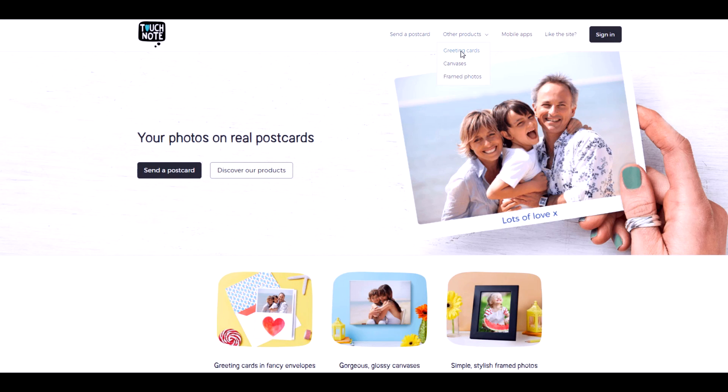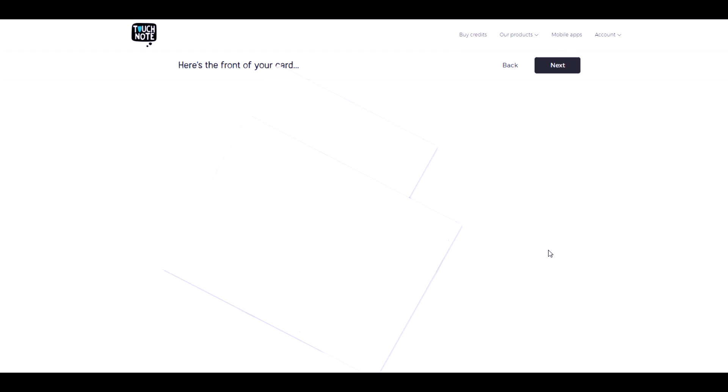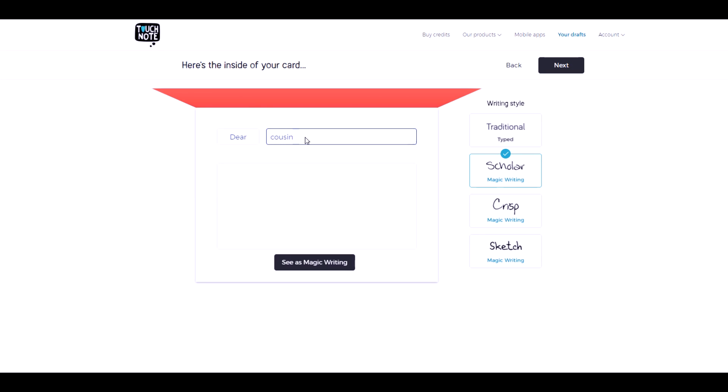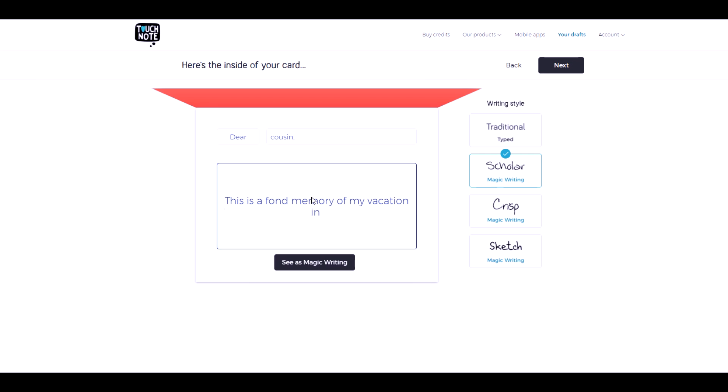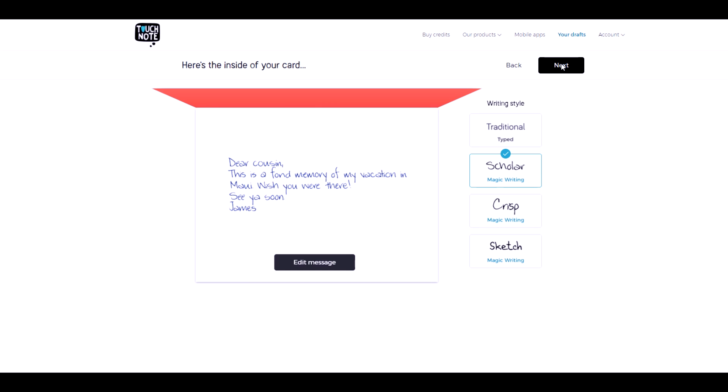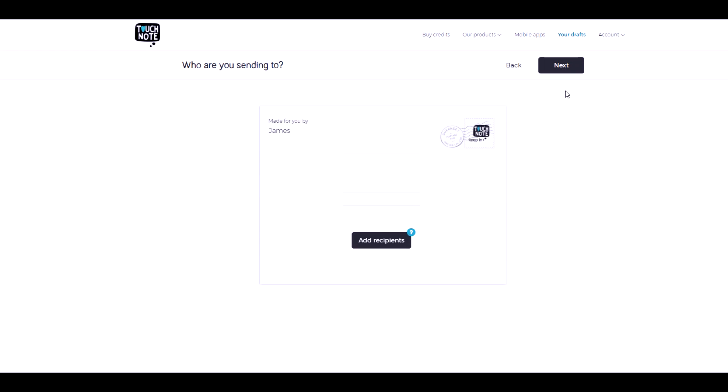Here's the greeting card demo on the website. I go to greeting cards, add my photo — notice it automatically rotates it — then add a caption. I'll try 'Aloha from Maui.' On the next screen you see the inside of the card. I wrote 'Dear Cousin, this is a fond memory of my vacation in Maui. Wish you were there. See you soon, James.' I have magic writing selected, which shows how it will look on the final output. Then you hit next, add your recipients, and send it off.